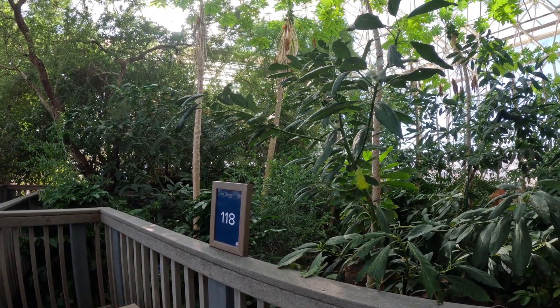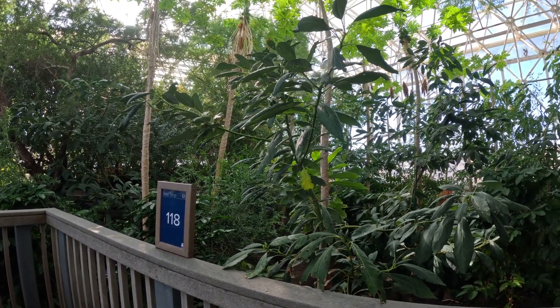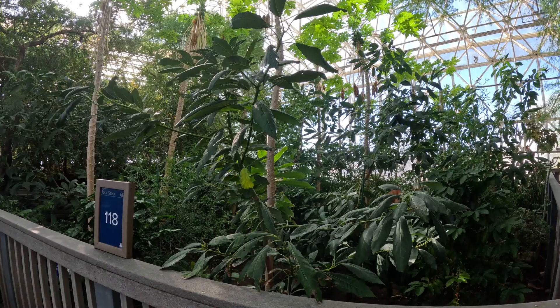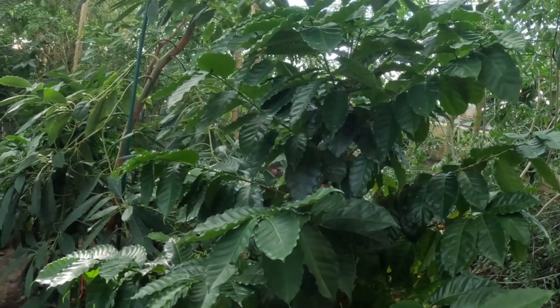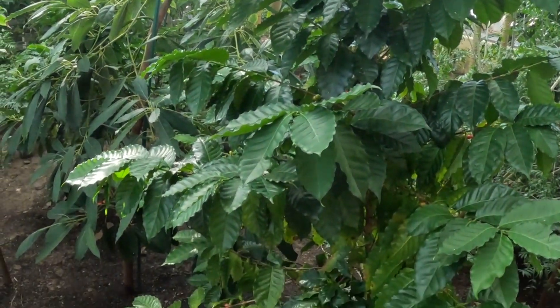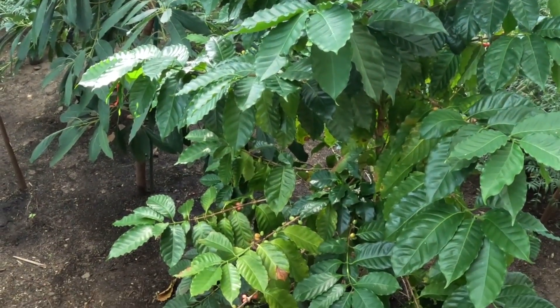The next area is the lower savannah. Here you'll find a lot of papaya, avocado, pearl berry, and there are even coffee plants. You can see the coffee beans right on the plant.